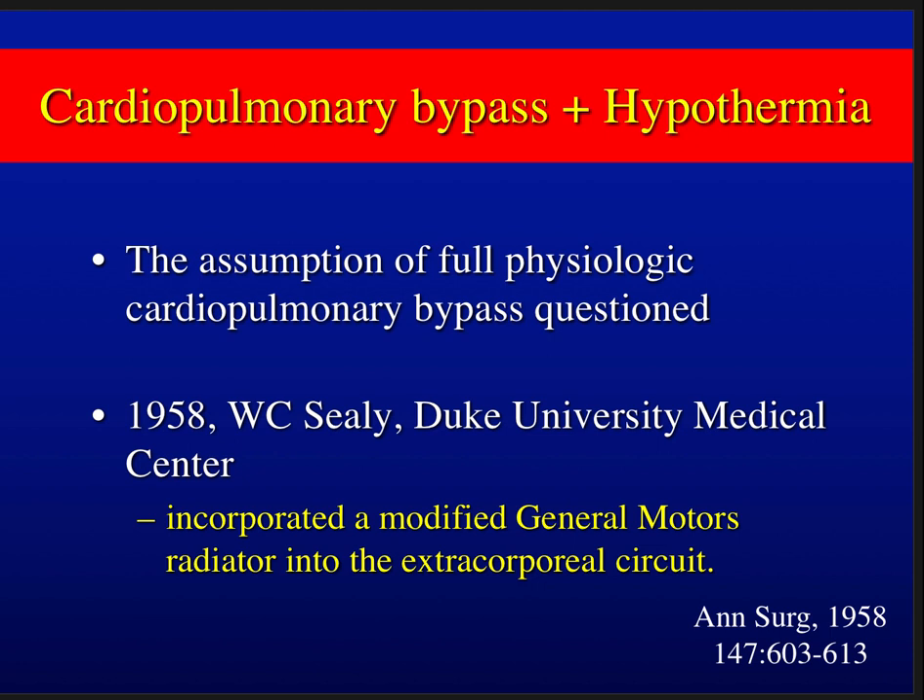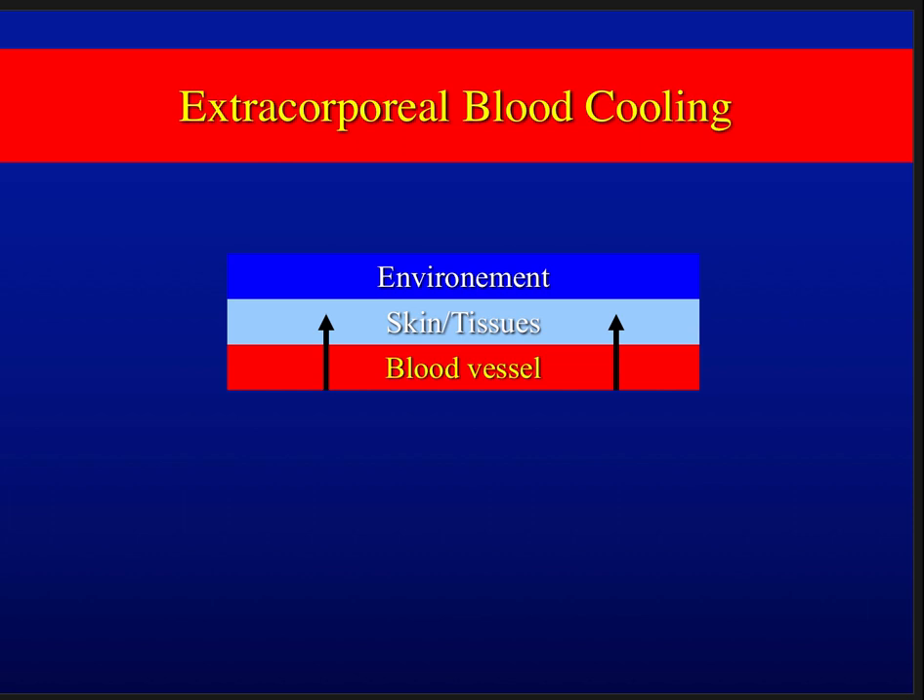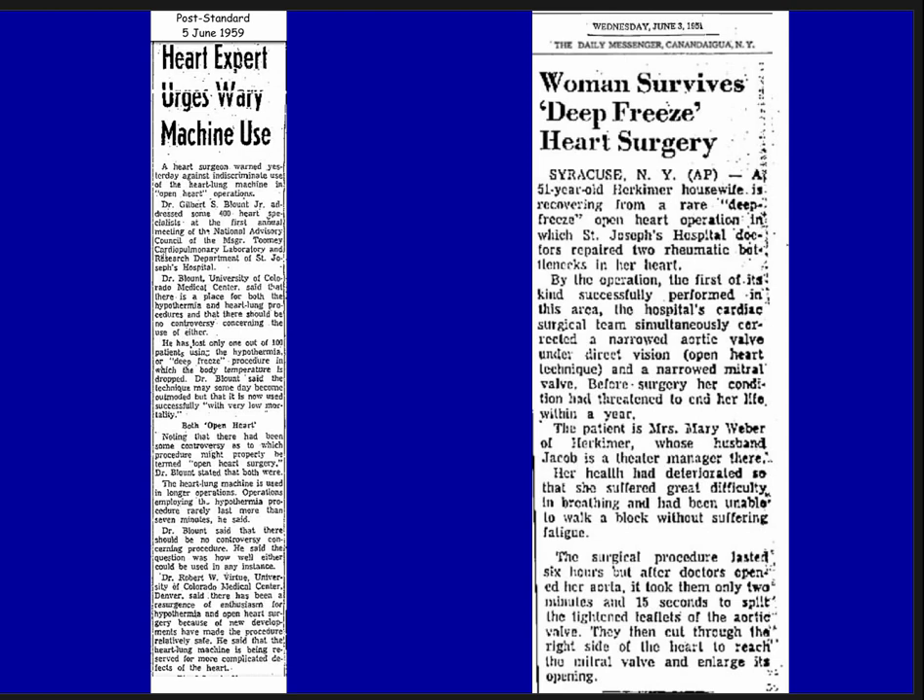Cardiopulmonary bypass plus hypothermia was a match made in heaven. The assumption of full physiologic CPB was questioned and ultimately ended in 1958 at Duke. Dr. Seeley incorporated a modified General Motors radiator into the extracorporeal circuit and published the technique in the Annals of Surgery — a heat exchanger in the circuit that could cool and warm, enabling extracorporeal blood cooling from the inside out.